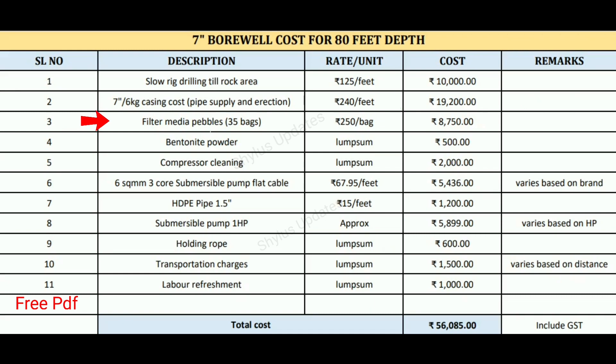Third is filter media pebbles. 35 bags of filter media pebbles are used. The purpose of filter media pebbles is to disperse the flow of water evenly. The rate is rupees 250 per bag. Therefore 35 into rupees 250 gives 8,750 rupees.